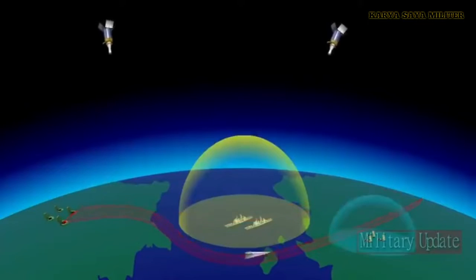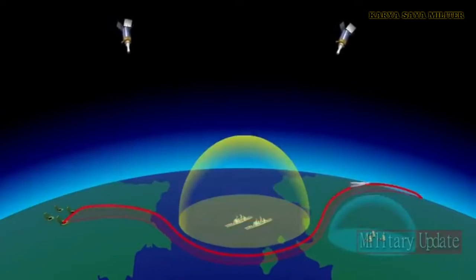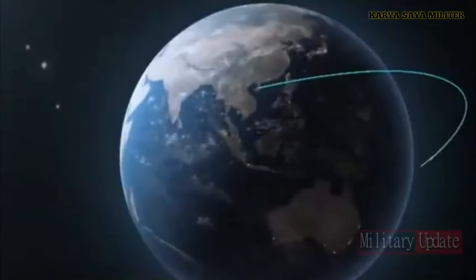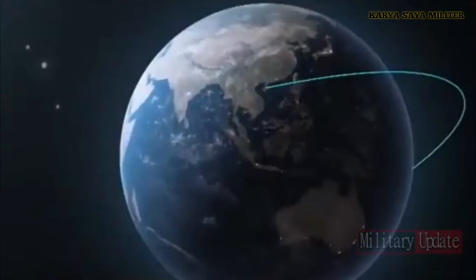The Avangard has a range of over 6,000 kilometers, weighs approximately 2,000 kilograms, and can carry a nuclear or conventional payload. One TASS report said that the HGV's nuclear warhead is more than 2 megatons in TNT equivalent.